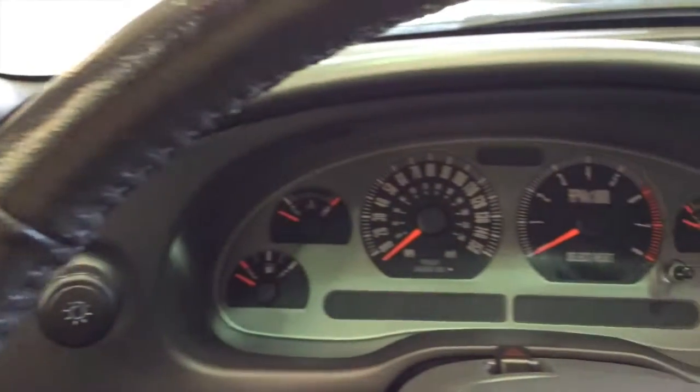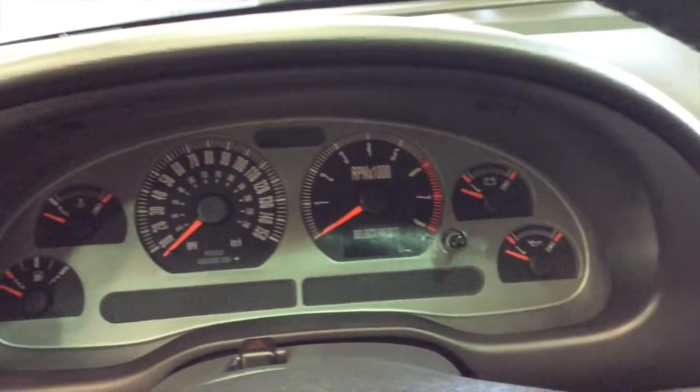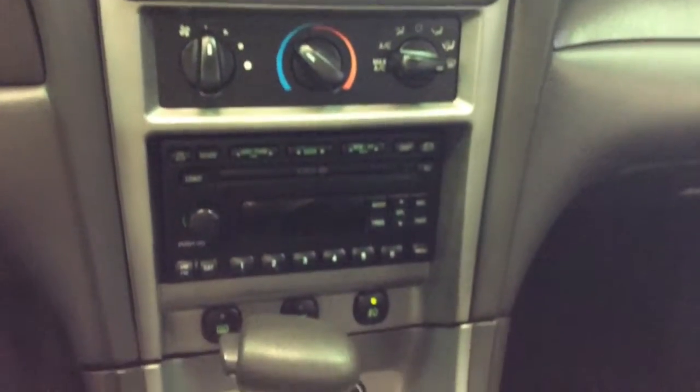Quick look at the back seat. So moving through, we have the Mach audio system, the satin silver trim, the classic style gauges, air conditioning, and a 6-disc CD changer.